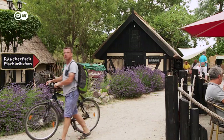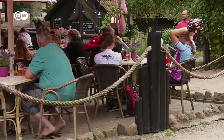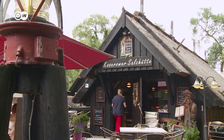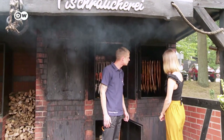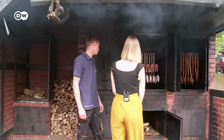Today, the historic salt huts are under a preservation order. In 1991, the family restaurant Koserower Salzhütte opened its doors. But here, the fish isn't salted — it's smoked. That's typical for Usedom. And master smoker Stefan Eilrich is going to show me how it's done.